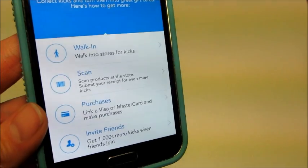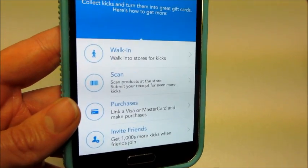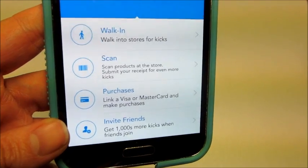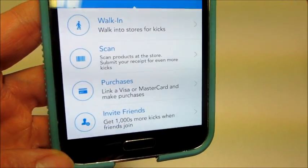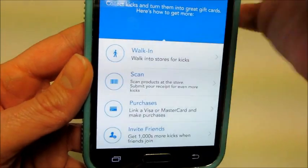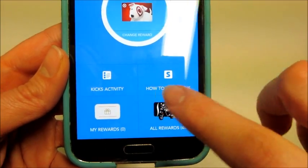You can also link your store cards — like mass cards — when you make purchases at places like Sports Authority. They also have something where you can scan your receipts if you bought certain items and they'll give you additional points. And you can get points for inviting friends — if they sign up, they get points too.